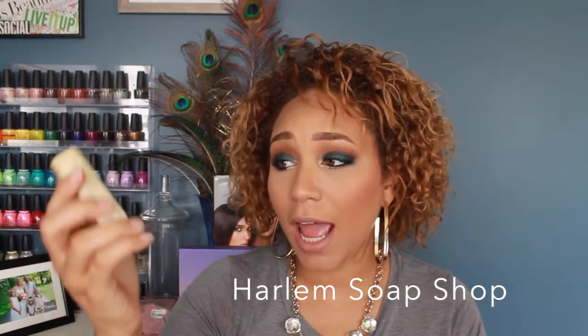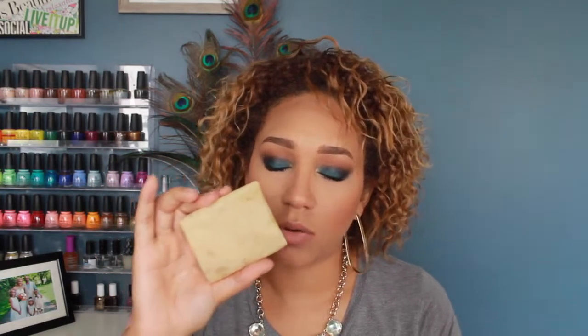Next is from Harlem Soap Company — I had the oatmeal and lavender bar soap. I love this, especially when I need a squeaky clean feeling, like if I just worked out or it's a hot day outside. This soap gets me really really clean, I love the scent, and it has a great lather to it. I like it a lot.